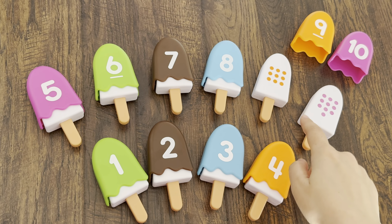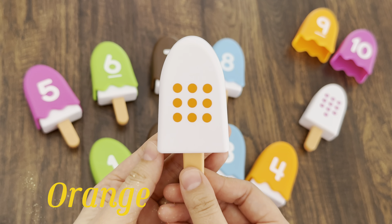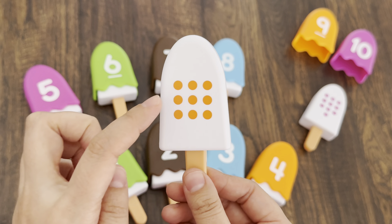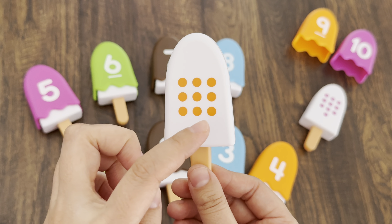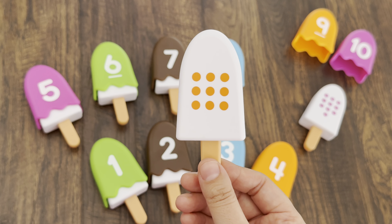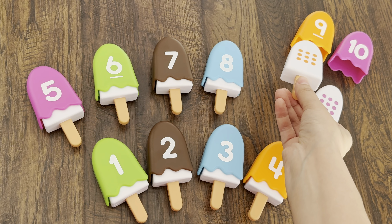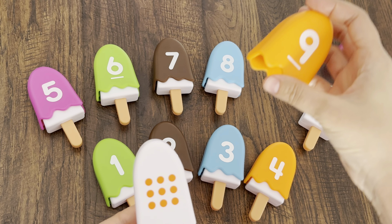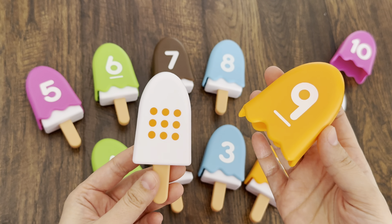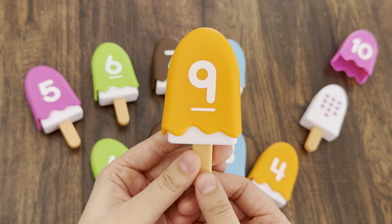Only two ice creams left. The next ice cream has orange dots. Let's count: one, two, three, four, five, six, seven, eight, nine — nine, number nine! And orange topping, right? Let's take orange topping number nine. I will cover the ice cream with orange topping. Wow, so yummy!